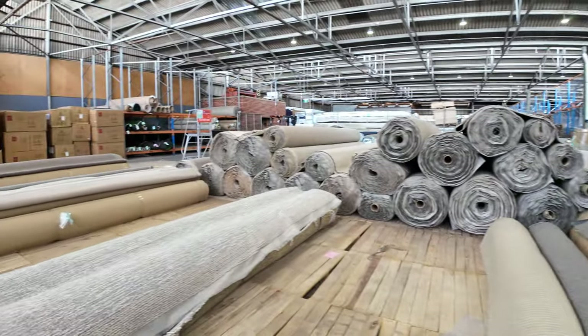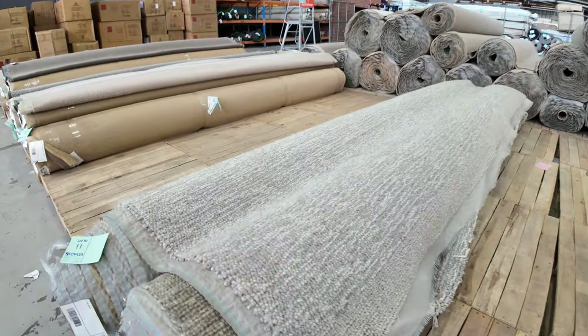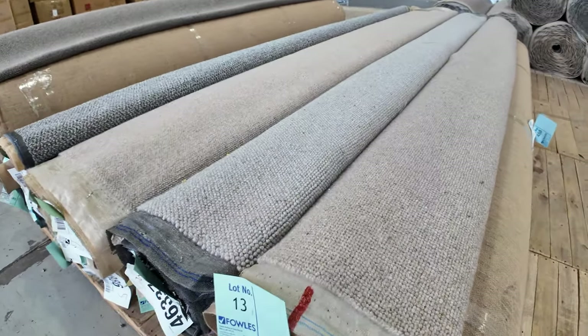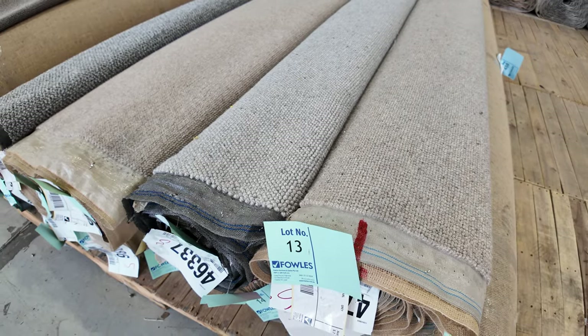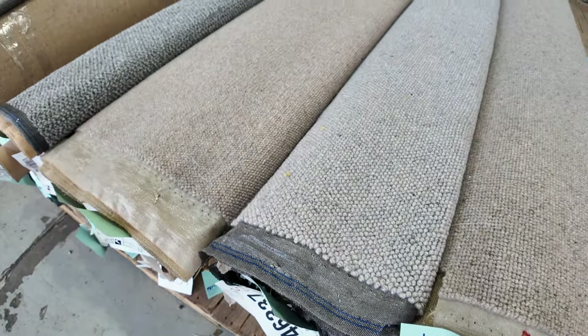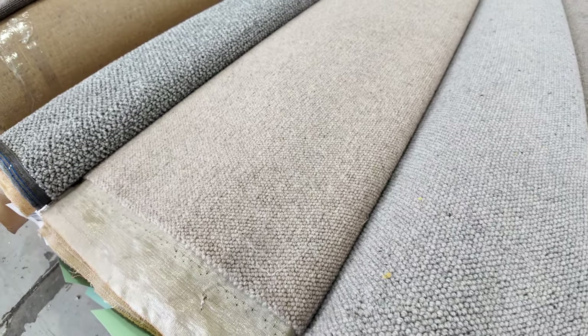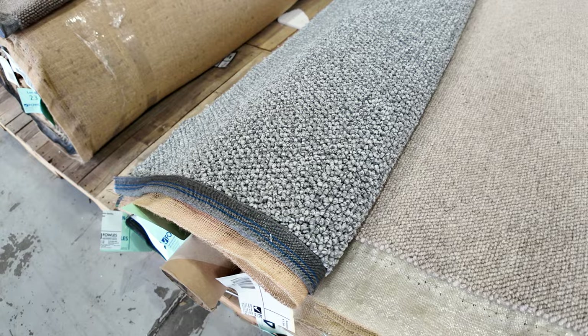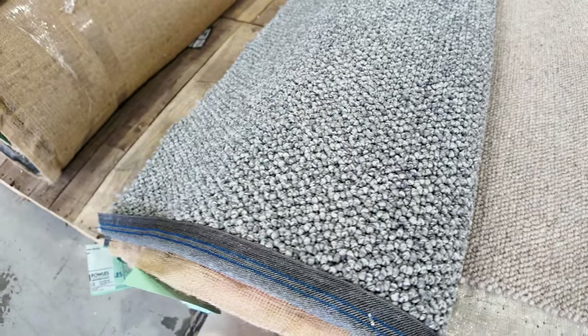Lots of loop piles to get through. We've got some nice chunky loops there, lots of smaller loop pile carpets and multiple rolls of them also. So you'll see lot number 12 and 13 are the same, same with 14 and 15. You can download the catalogue — that'll tell you exactly which rolls are the same. If they've got the same name, that means they are the same carpet, so put them together and that'll increase your metreage overall.